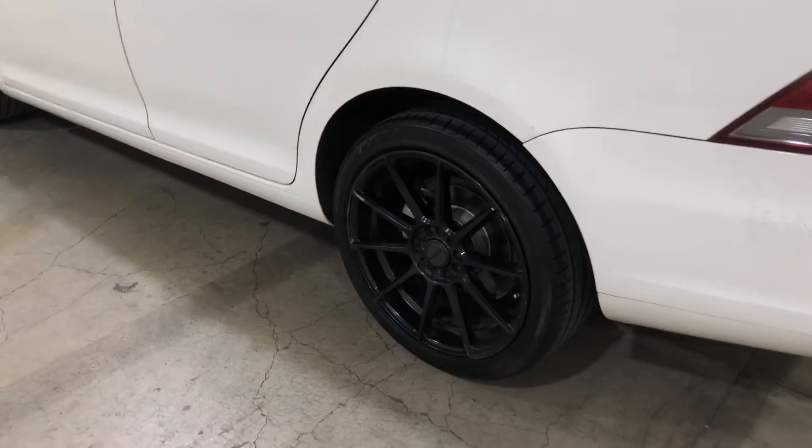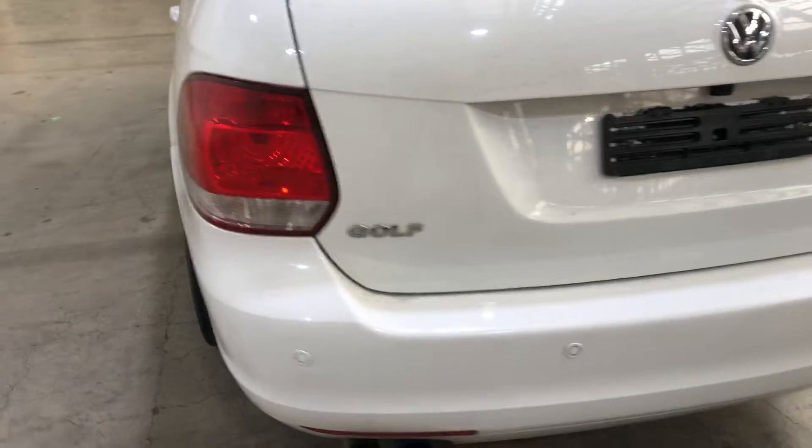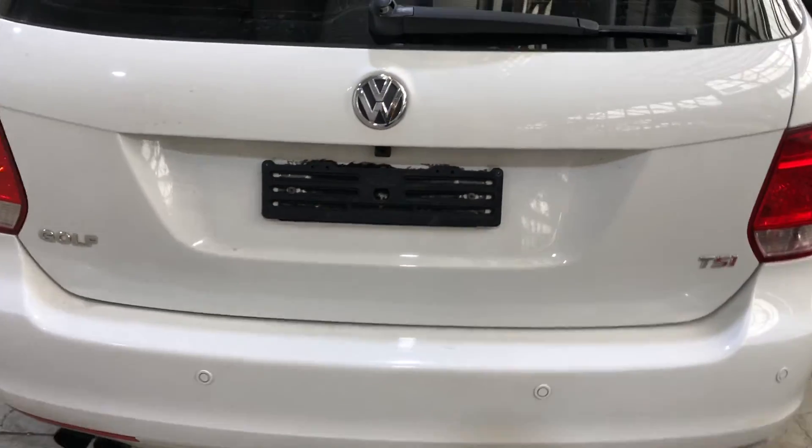It comes with 18 inch rims with plenty of tread on all four tyres. This car has also been fitted with reverse parking sensors and a reverse camera.